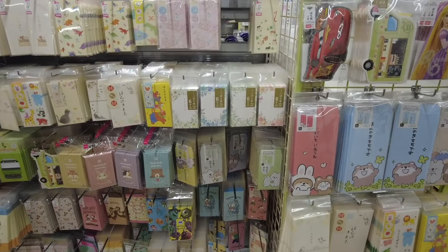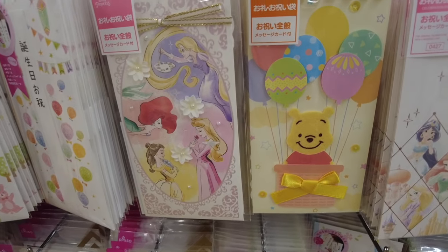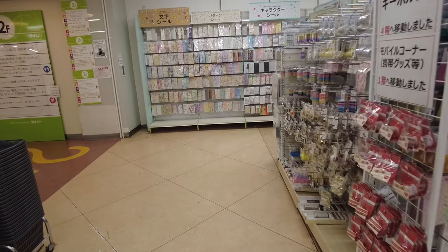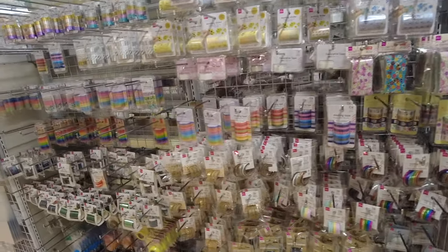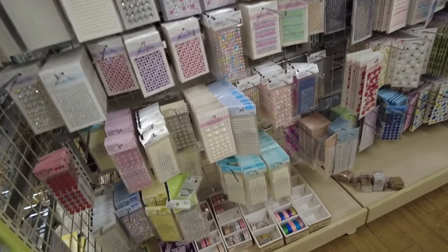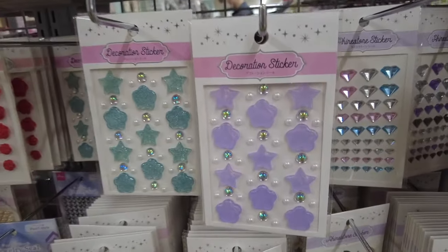There were little birthday cards or envelope holders, cute Disney products, and a huge stationery section with so many more selections of each category. There were little jewel stickers and I loved how cute they were.